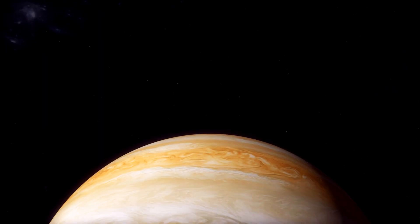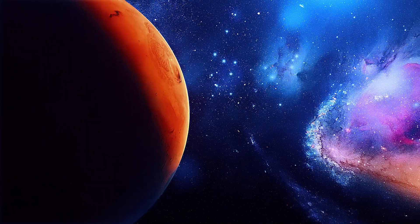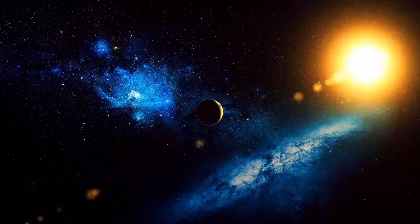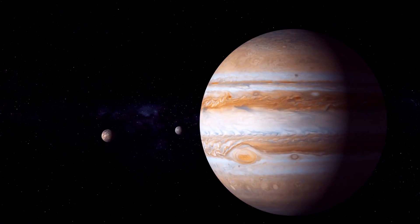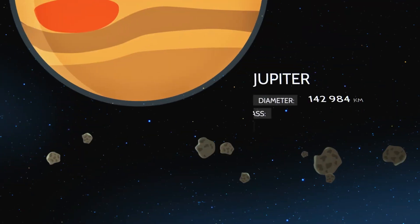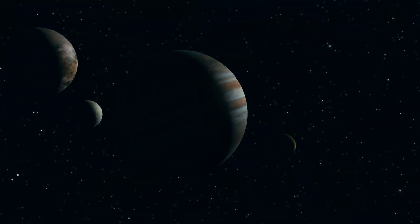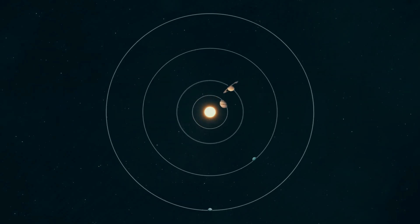Jupiter isn't just any ordinary planet — it's a world of extreme conditions that would make even the most adventurous astronaut think twice. First, there's the crushing pressure deep inside Jupiter, so immense it would turn anything we know into a mere speck. Think of it like trying to withstand the weight of an entire mountain on your shoulders. Then there's the intense radiation: Jupiter's magnetosphere is like a giant cosmic particle accelerator, producing lethal doses of radiation that could fry your spacecraft in an instant. Not to mention the relentless and ferocious storms like the Great Red Spot, a tempest that has raged for centuries and is larger than Earth itself.